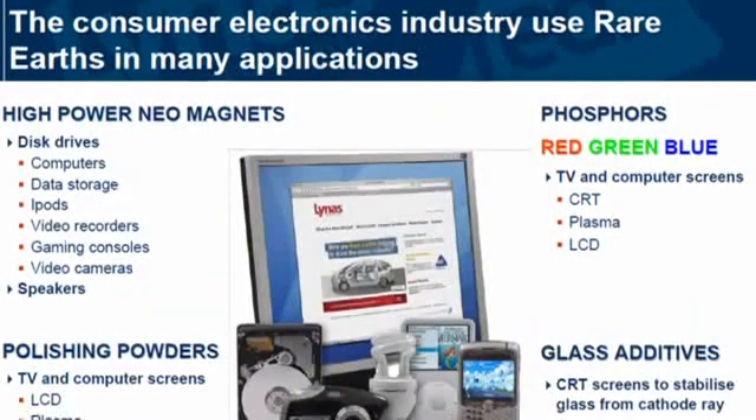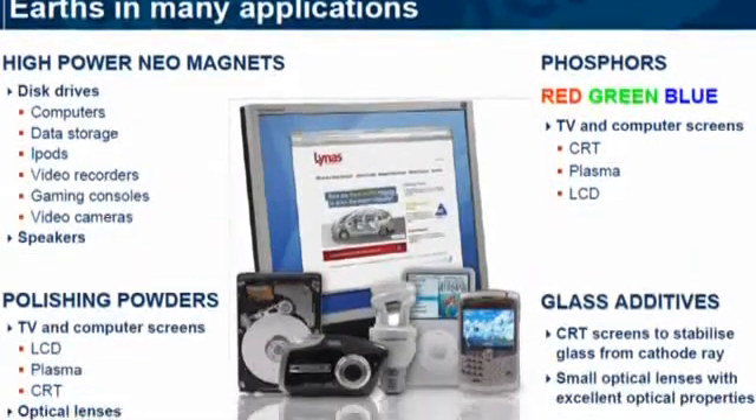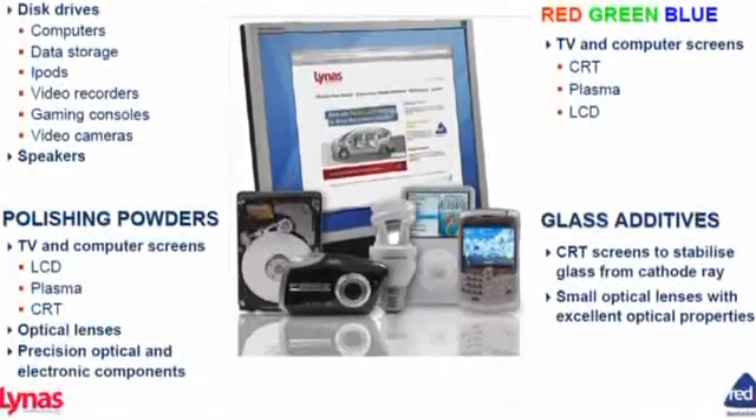Rare earths are a suite of elements which are used in many applications. We're actually addicted to rare earths, we just don't know it. They're in your car, they're in your cell phone, they're in your computer, they're all around us. Elements that you probably haven't heard of: cerium, lanthanum, neodymium, praseodymium, europium, terbium, dysprosium. They're elements on the periodic table, but they're fundamental to the technology we use today.